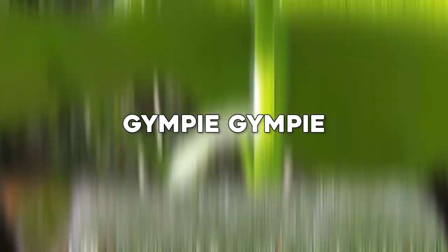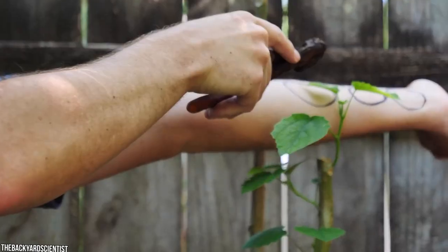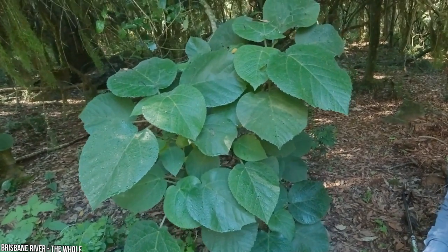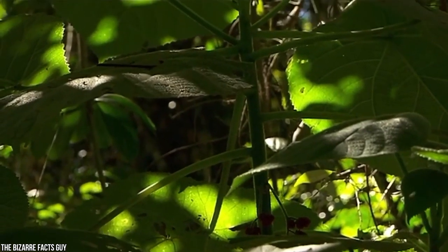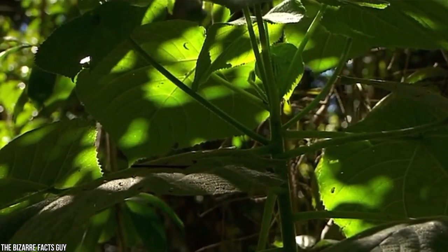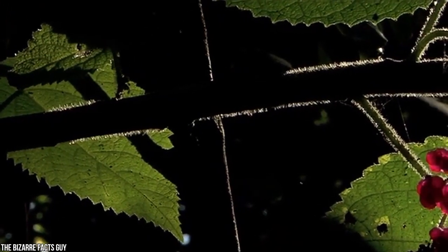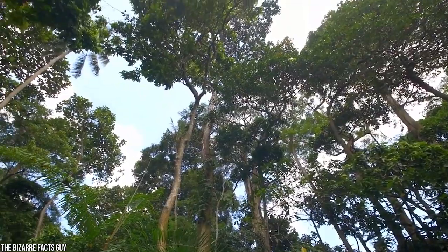Number 9: Gimpy Gimpy. One of the world's most venomous plants, the Gimpy Gimpy stinging tree can cause months of excruciating pain for unsuspecting humans. Being stung is the worst kind of pain you can imagine — like being burnt with hot acid and electrocuted. The allergic reaction developed over time, causing extreme itching and huge hives, can eventually require steroid treatment. That's when you know you shouldn't have any further contact with this plant.